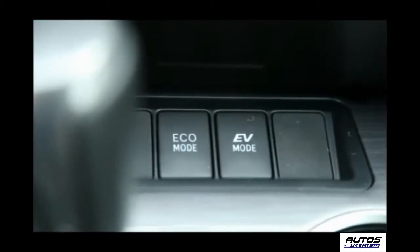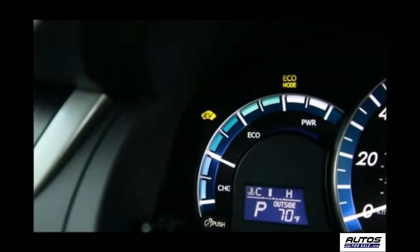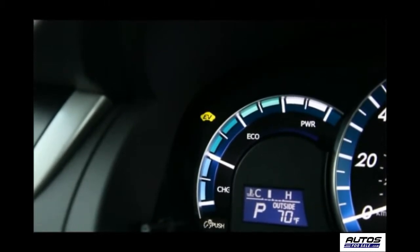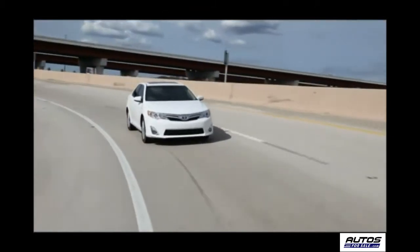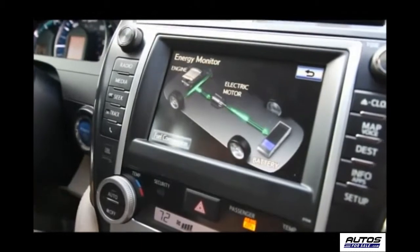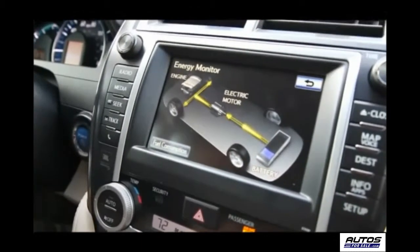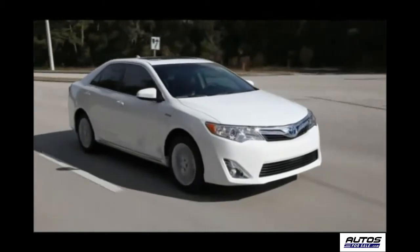We also tried out the EV drive mode, which allows the driver to operate the car on the electric motor alone for up to 1.6 miles at lower speeds below approximately 25 miles per hour. The EV indicator illuminates when the vehicle is being propelled solely by the electric motor. We like this feature — for short neighborhood trips, you won't use any gas.